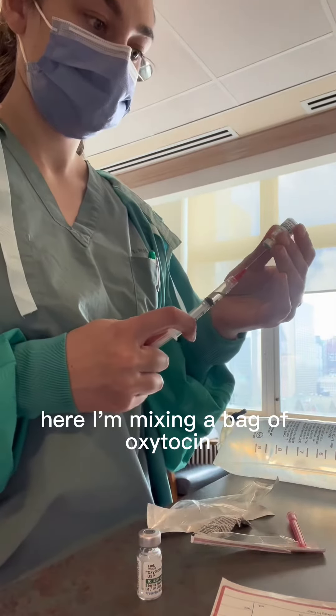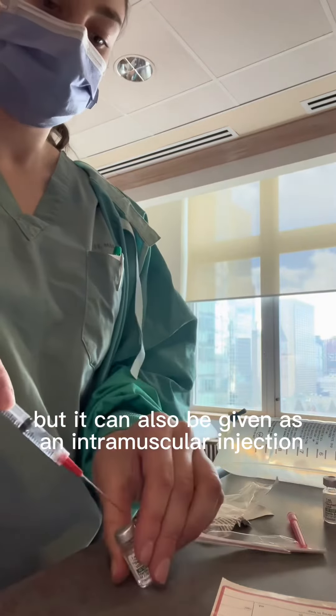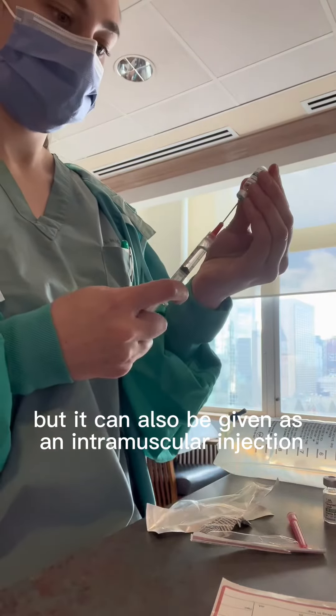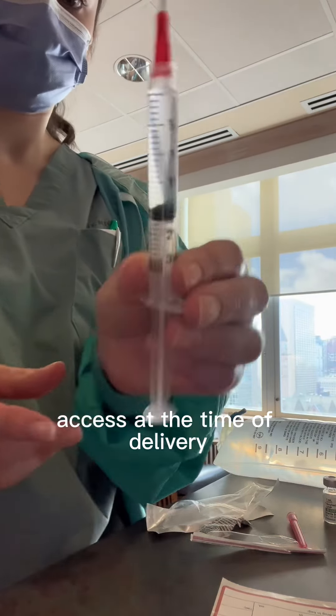Here I'm mixing a bag of oxytocin to be given through an IV postpartum, but it can also be given as an intramuscular injection for those of you who do not have IV access at the time of delivery.